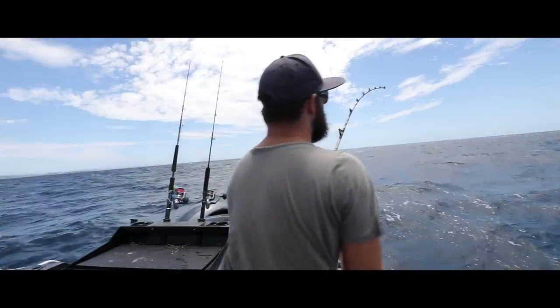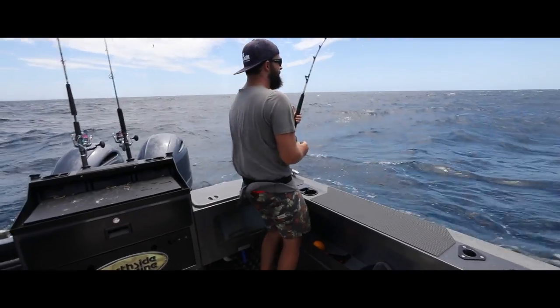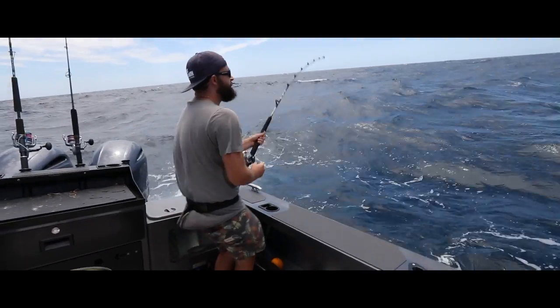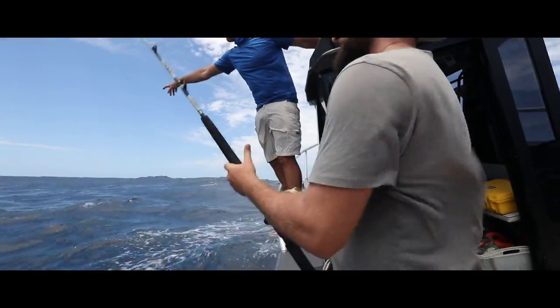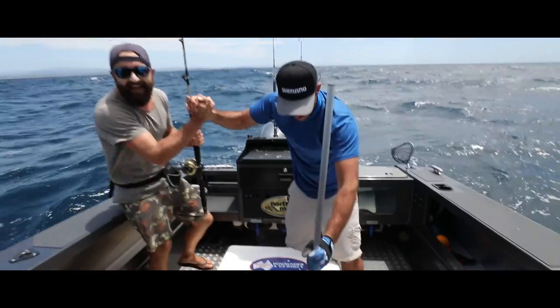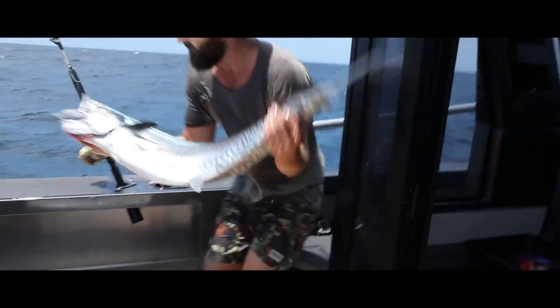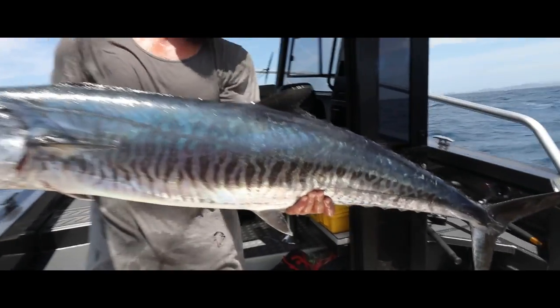Every bait that went out after that was snipped off, so we decided to switch over to wire leaders and see if we could crack one of these Spanish mackerel. It took all of two minutes before the little Tiagra 16 went off. This Spanish mackerel would have been between 15 to 20 kilos and put up an epic battle. This is the most southern Spanish mackerel I think I've ever caught or seen — I think this fish might have been lost.